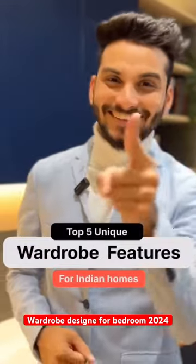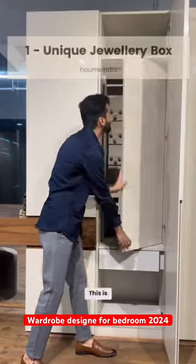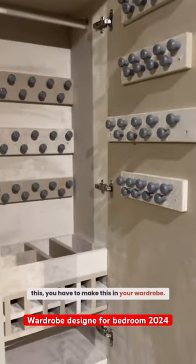Top 5 Unique Wardrobe Features for Indian Homes. Number 1 is this unique jewellery box. This is perfect for your wife, and if she has seen this, you have to make this in your wardrobe. Now, small jewellery is sorted.